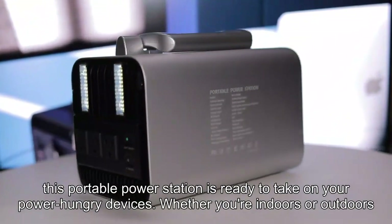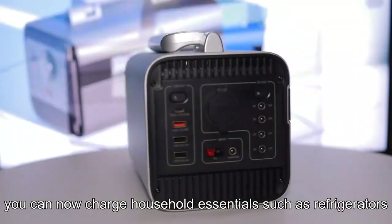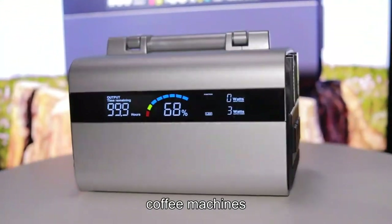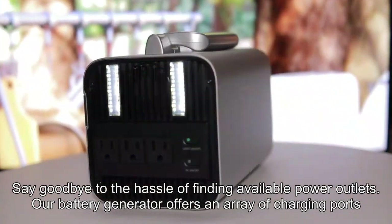Whether you're indoors or outdoors, you can now charge household essentials such as refrigerators, rice cookers, blenders, coffee machines, and TVs. Say goodbye to the hassle of finding available power outlets.